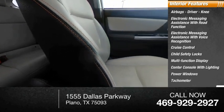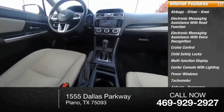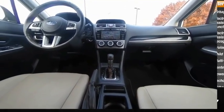Power windows, tachometer, airbags — passenger, occupant sensing deactivation.